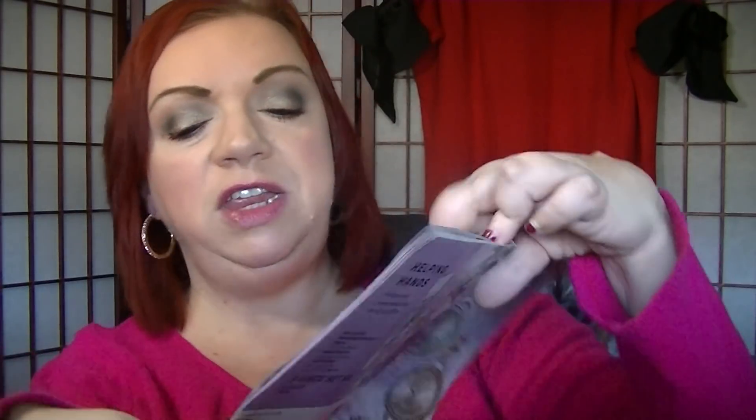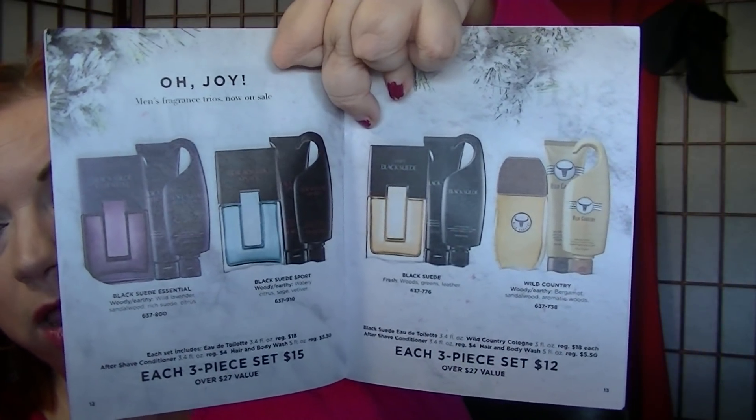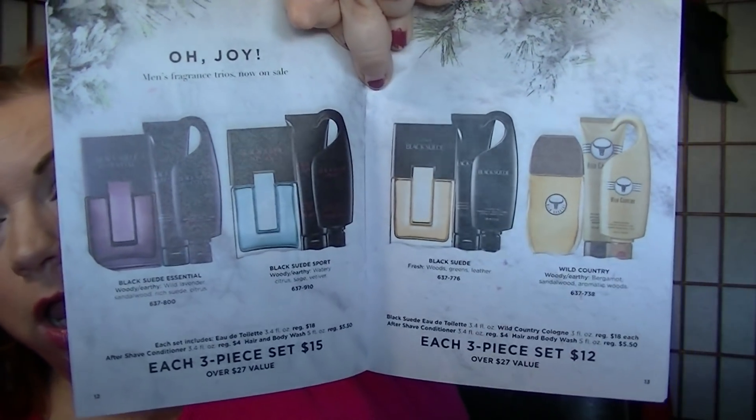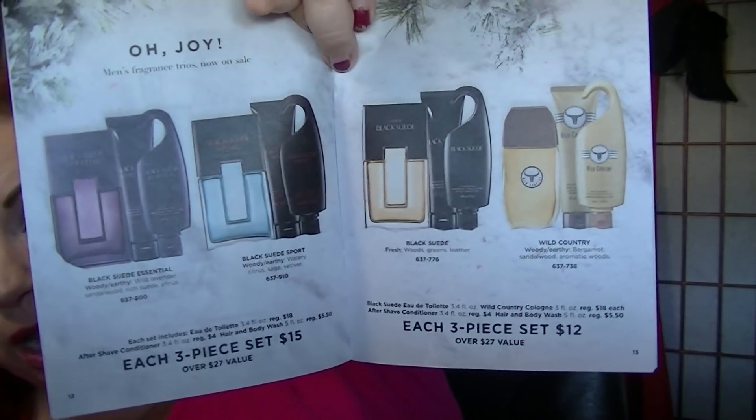On pages 10 and 11 there are two men's sets — the Muskmarine and the Alpha. We all know my husband loves the Alpha. The Muskmarine is $14 for the three-piece set and the Alpha is $16. Black Suede Essential and Black Suede Sport are three-piece sets for $15. Regular Black Suede and Wild Country gift sets are three pieces for $12. There's also a version in the main brochure for $18 that comes with a plaid dop kit — like a men's shaving bag.